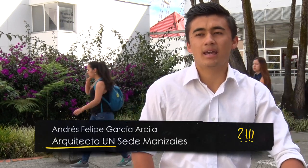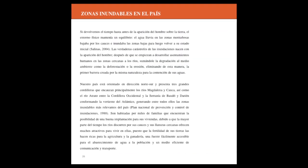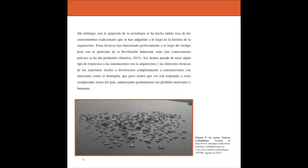We started to analyze the whole country — why it was inundated, what were the problems, what were the sectors. We started to notice that, due to climate change and the geographical area of the country being so mountainous, there are two types of inundations: inundations caused by the rivers, and other inundations in areas where they should not be inundated, but due to climate change, they are inundated.